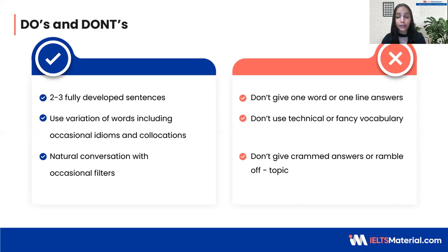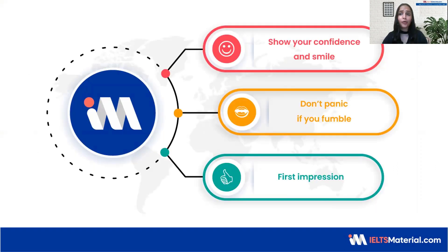Never ever give memorized or crammed answers. Answer to the point — your answer should be sweet and crisp. Do not go off topic. My bonus tip for you would be to always show your smile and answer each question confidently. Do not panic if you fumble at any point. Speaking part one is essentially about giving your very first impression, so if you kick off in a confident way, I'm pretty sure you will nail it in speaking parts two and three. So let's keep these tips, tricks, and strategies in mind and look at some sample answers of common topics.